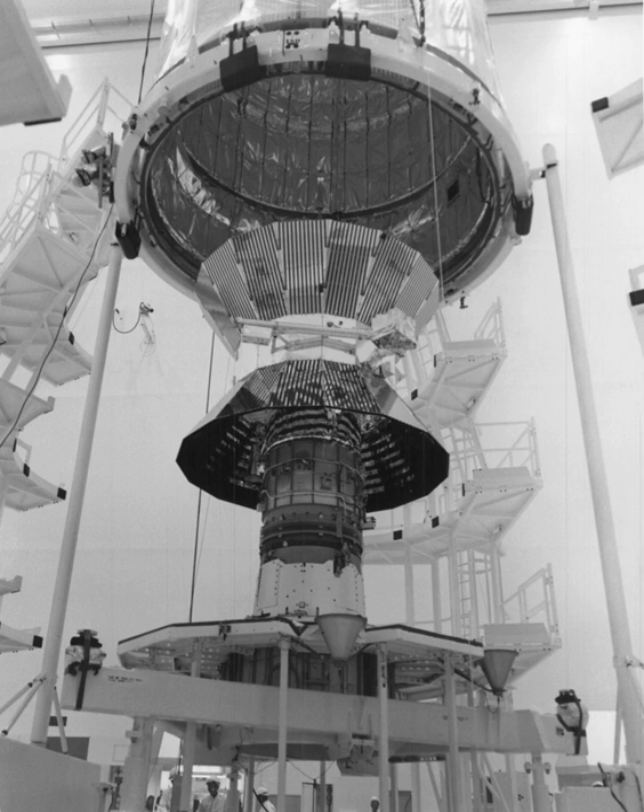The onboard controller is capable of handling 256 commands. The mass memory can store 500 kilobits and is mainly used when the probe is in superior conjunction relative to Earth — i.e., when the Sun comes between the Earth and the spacecraft. The conjunction may last up to 65 days. This was a very large memory for space probes of the time.